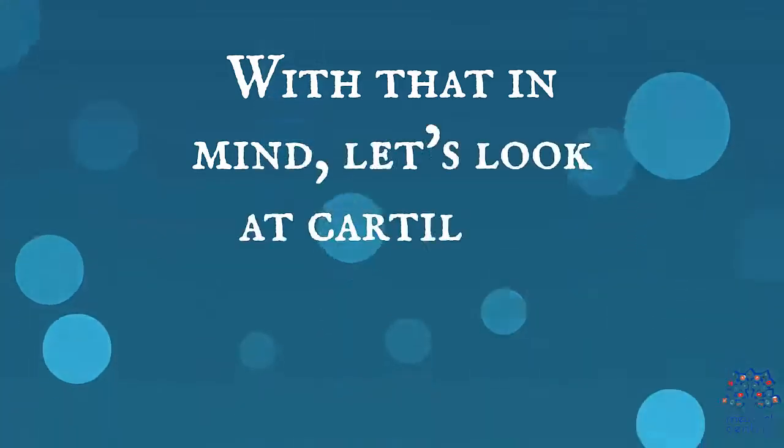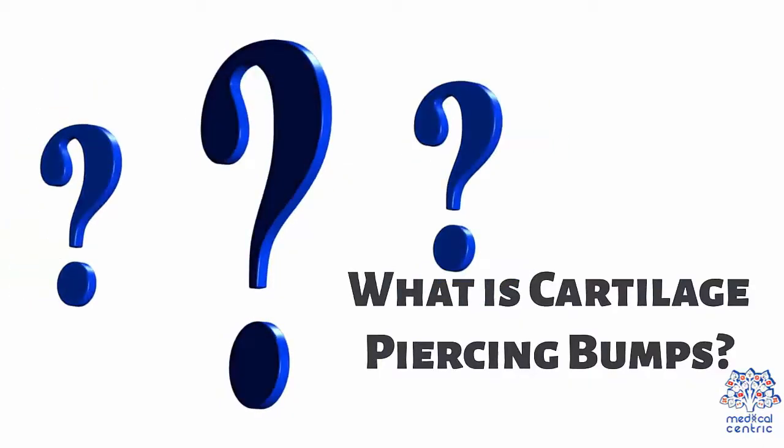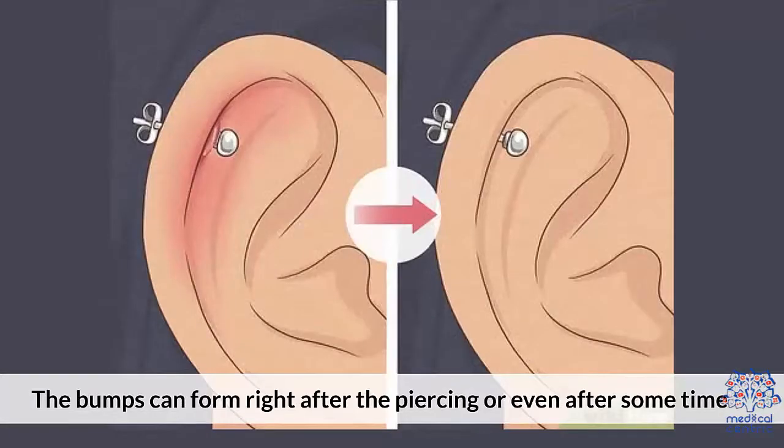With that in mind, let's look at cartilage piercing bumps in detail. Bumps appearing after a cartilage piercing is a very common phenomenon and they are usually caused by the irritation discussed earlier. Bumps can form right after the piercing or even after some time.